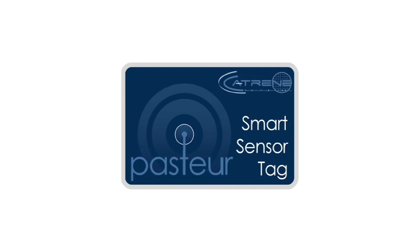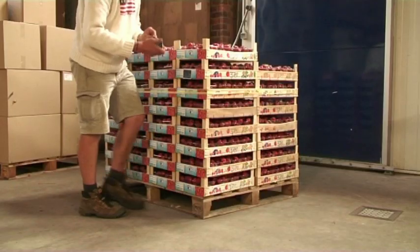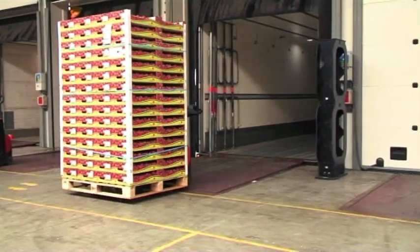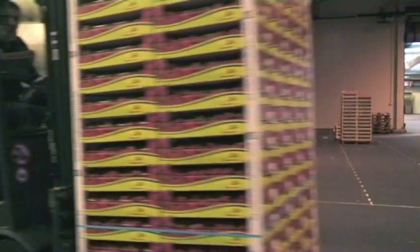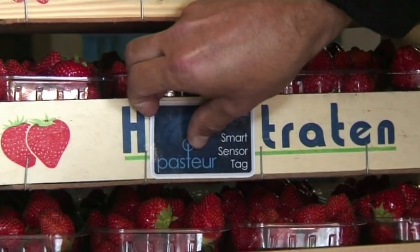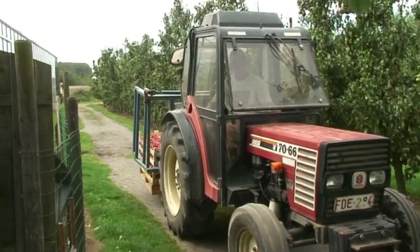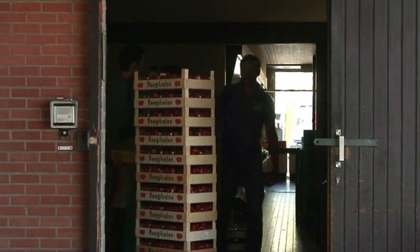The sensor platform can be commercialised as a cheap, disposable, credit card sized tag. Tags can be instantiated and assigned to a batch of product at the grower's place. Depending on the application, this can be done at the pallet level or at an individual crate level. At crucial points throughout the supply chain, data can be read from the tags and stored in a centralised database. In case of non-conformances and at the end of the supply chain, full sensor data can be downloaded from the tag, stored and analysed to facilitate troubleshooting. This data will provide a detailed overview of anything that happened between farm and fork.